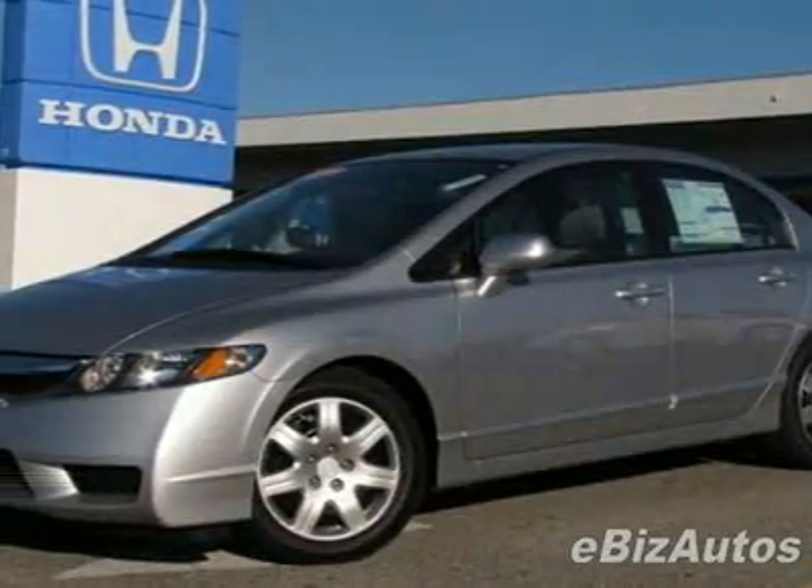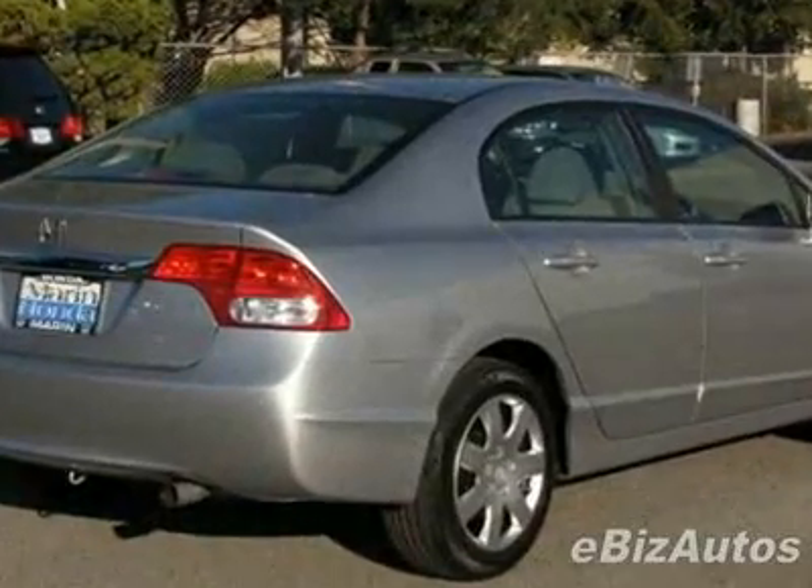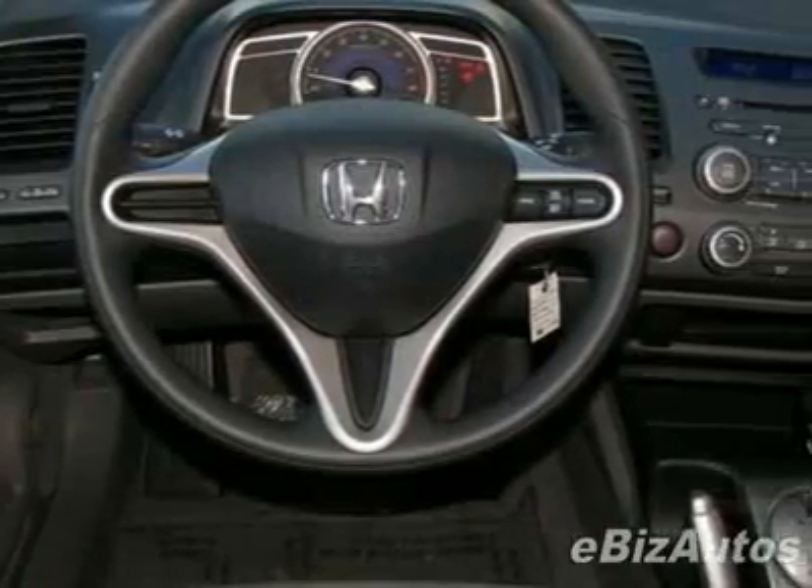Check out this new 2010 Honda Civic LX sedan. For your protection, this vehicle has a full factory warranty. This vehicle gets 25 miles per gallon in the city and 36 on the highway.